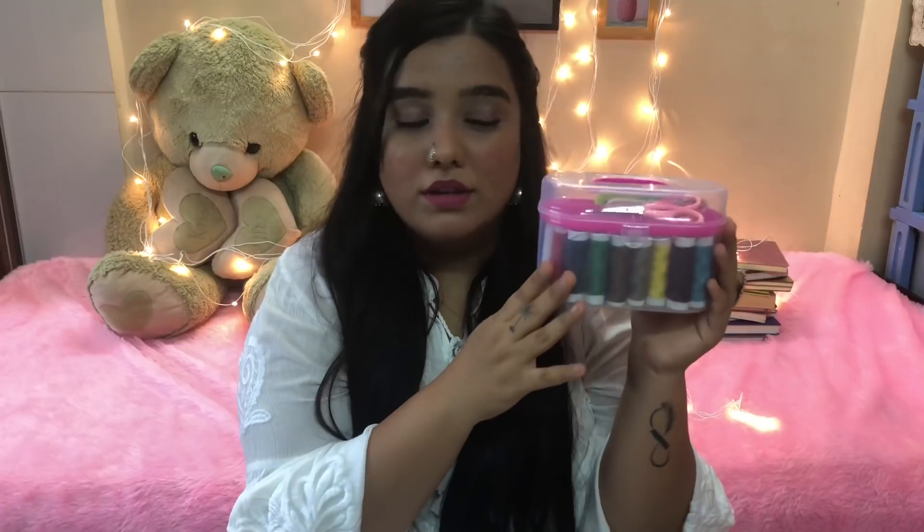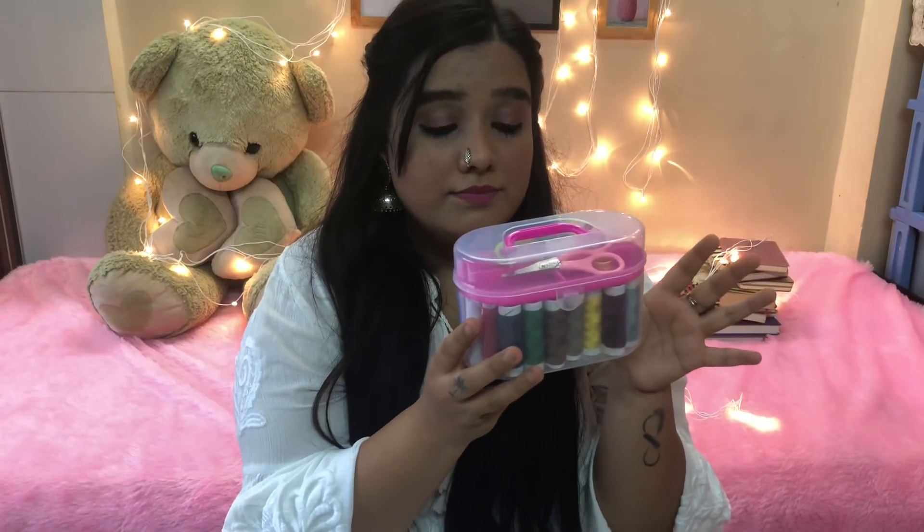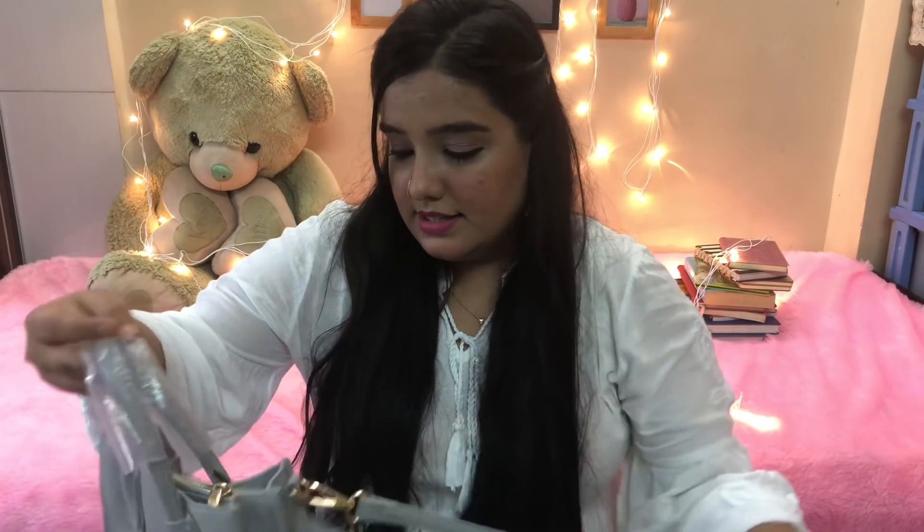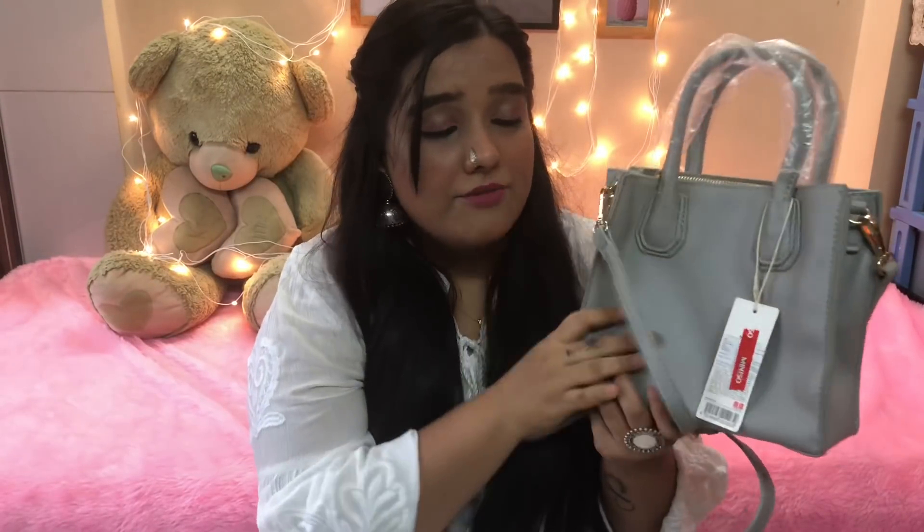The next thing I picked up is again something that my mom wanted — it's a needlework box. This was very cheap, around 150 rupees. You can see all the things that come inside it — pretty much all the basic things that you need for sewing and stuff.